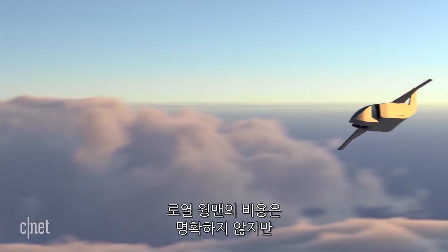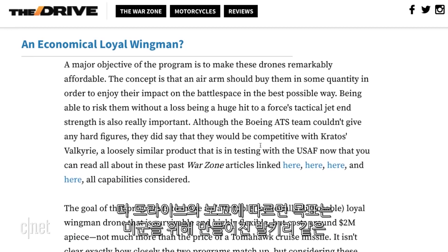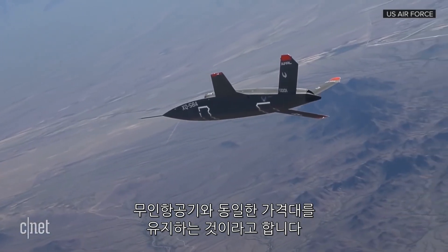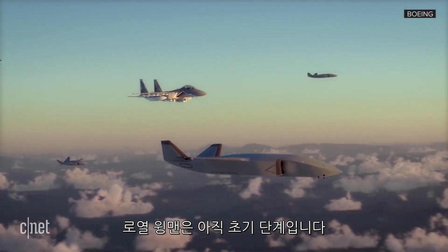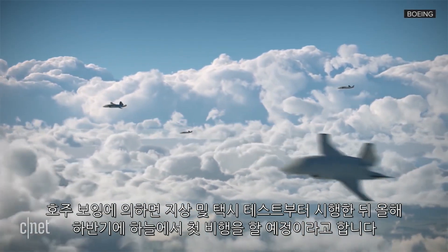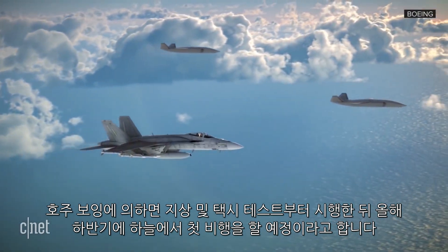It's not clear what the loyal wingman cost to build, but The Drive reports that the goal is to keep these around the same price point as a similar drone being developed for the US Air Force called the Valkyrie, which costs around $2 million. The loyal wingman is still in the early phases — the drone hasn't taken its first flight yet. Boeing Australia says they'll start with ground and taxi tests, then move on to putting this bird in the sky for its maiden flight later this year.